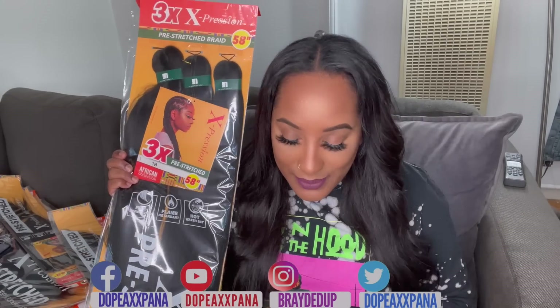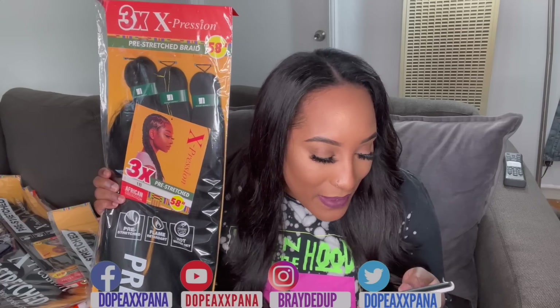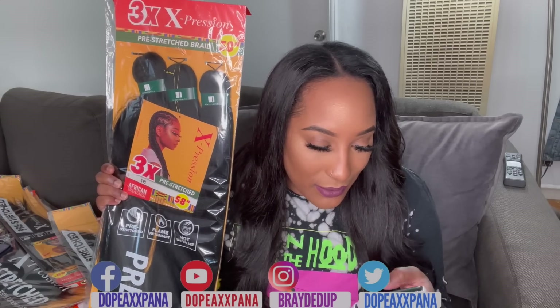For the big packs of Expressions braiding hair, I bought about 40 to 50 packs in colors 1B and some color 4. I tried to get color 2 but they were out of stock. These were on sale — usually $6.99, I got them for $3.99. Hopefully it only takes me two packs to complete a head. Expressions is definitely one of my favorite braiding hairs, and the 58-inch length is amazing — it's hard to find long braiding hair that's quality. I will definitely be making a video on each of these hairs to let you guys know what I loved and what I didn't, and whether I'd purchase again.